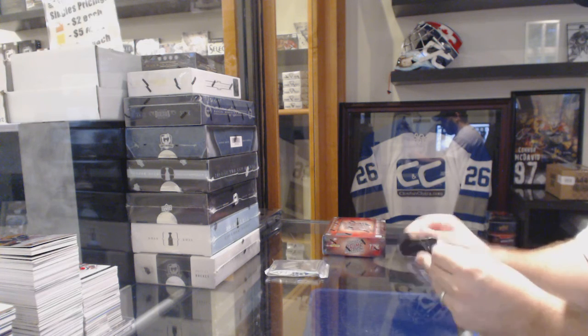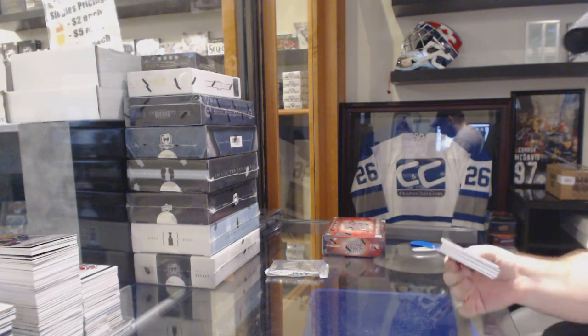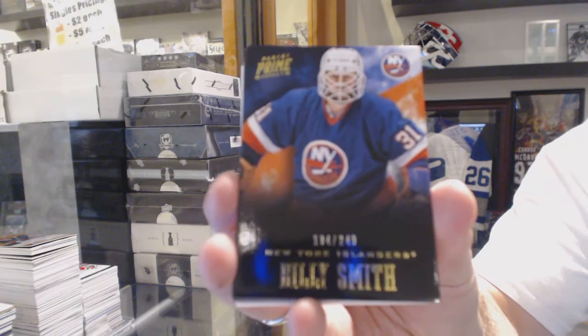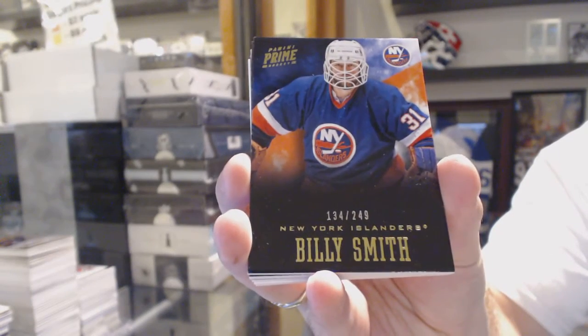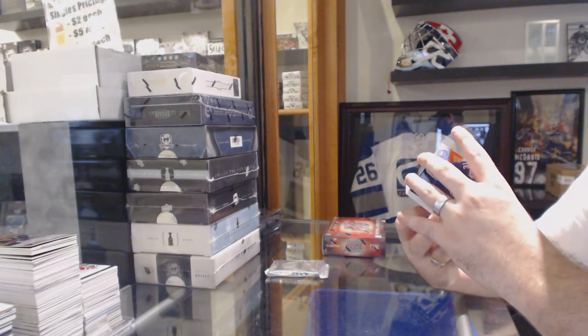Let's get some nastiness now. What we've got for the Alleners, 249, Billy Smith. That's a good start to nastiness.